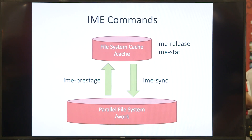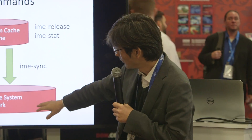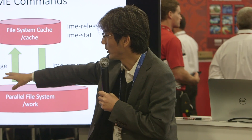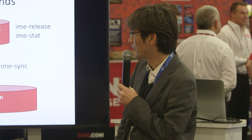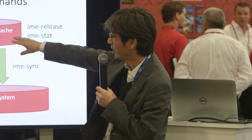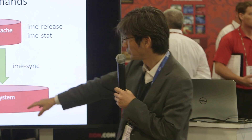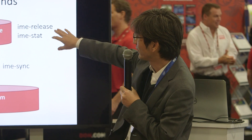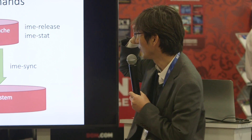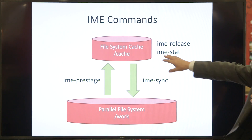The key IME commands are: IME pre-stage, which copies a file from the parallel file system to the file system cache; IME sync, which copies dirty files back from the cache to the parallel file system; IME release, which releases unnecessary or clean cache data; and IME stat, which reports the status of a file in the cache.